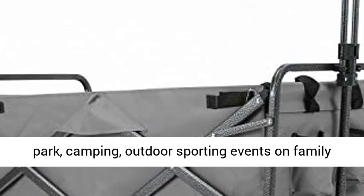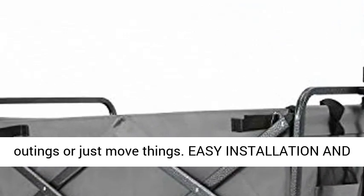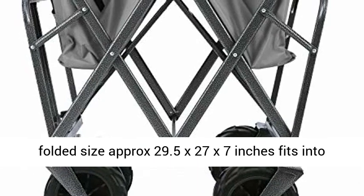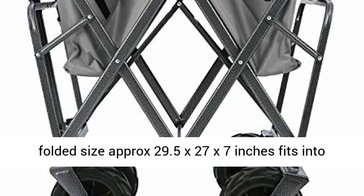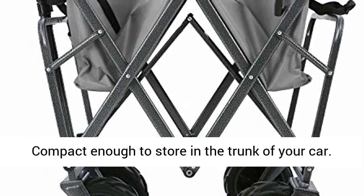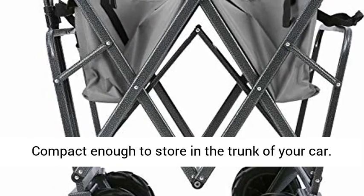Easy installation and storage — sets up in seconds, no assembly required. The large wagon folds to only 7 inches thick. Folded size is approximately 29.5 x 27 x 7 inches, fits into the included carry bag for convenient storage, and is compact enough to store in the trunk of your car.